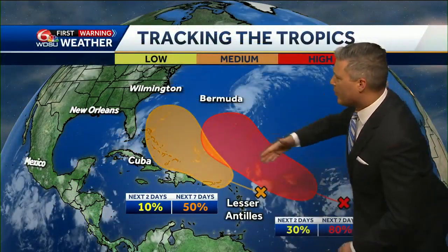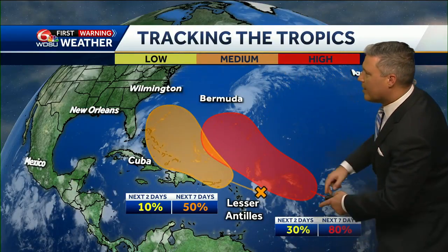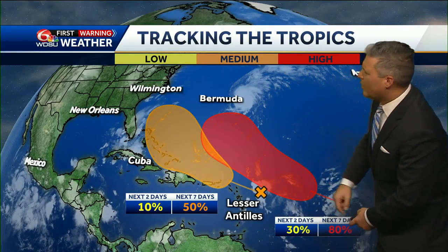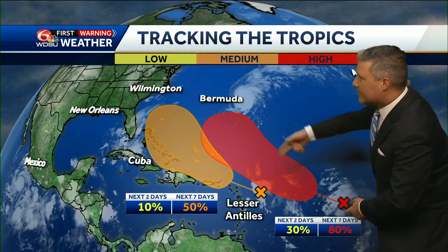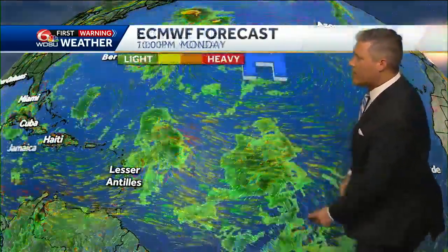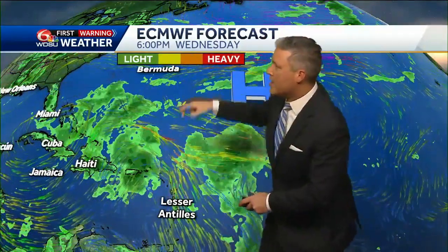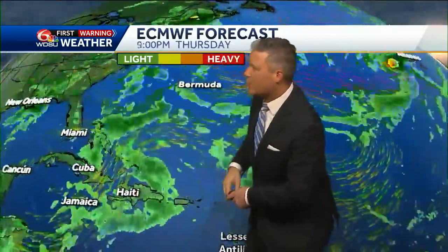The storm holds, bringing some strong winds and even very heavy rain in those directions. The leading tropical wave has a 50/50 shot of development over the next three to seven days. A second tropical wave has a low chance over the next couple of days, but likely development in the next three to seven days, and that one looks to take the exact same track as Gabrielle. Both of those tropical waves are not looking impressive right now — let's talk about the leading tropical wave.